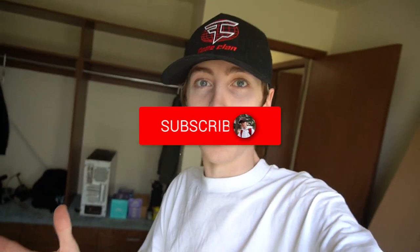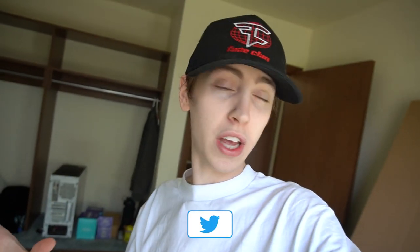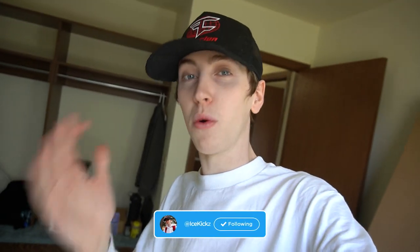Welcome back to another video on the channel. Today is going to be my current setup tour for my new apartment. I pretty much have everything moved into the place, scattered all around the apartment. I don't really have much of anything set up yet, but I wanted to go ahead and bring you guys along with the full setup and everything that I've got going on.